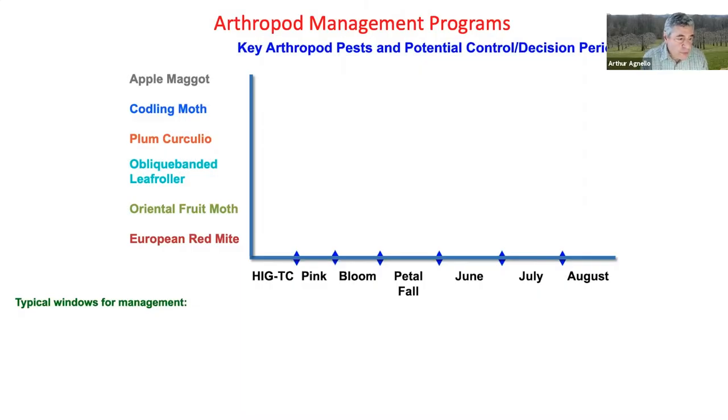Let's have a look at an overview of the general management timetable for our key apple pests, which I always like to visualize in terms of specific decision periods.